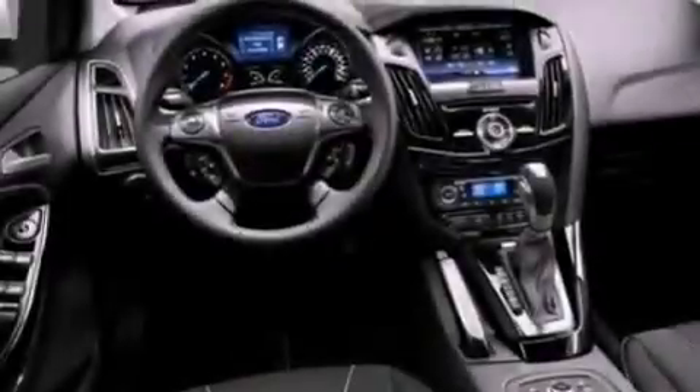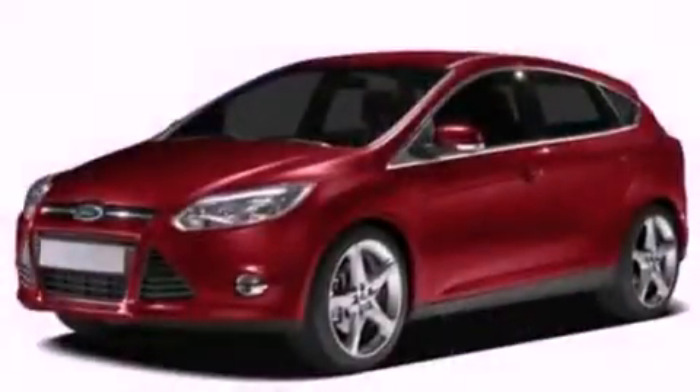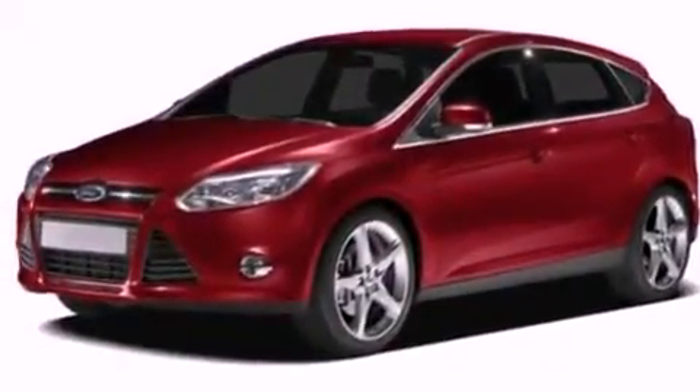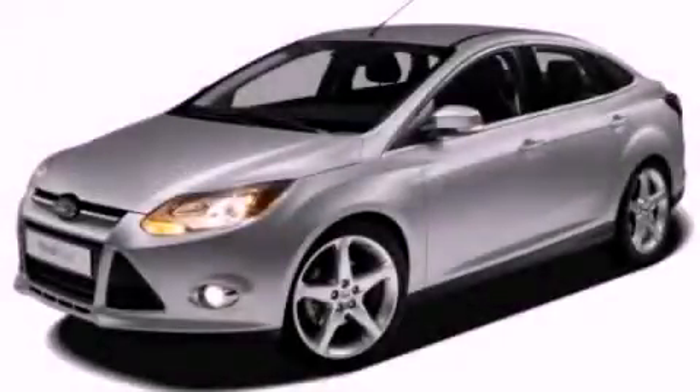With an EPA estimated rating of 37 miles per gallon on the highway, this vehicle pays off in the long run. This vehicle won't last long at this price — call and arrange a test drive now.